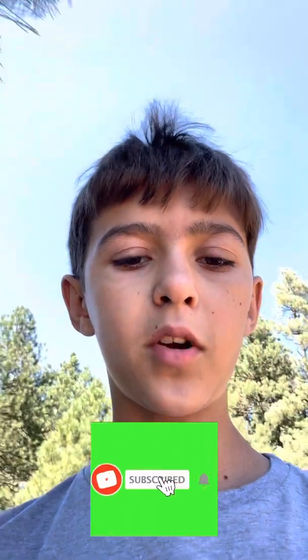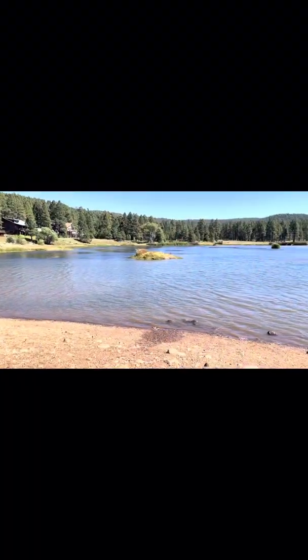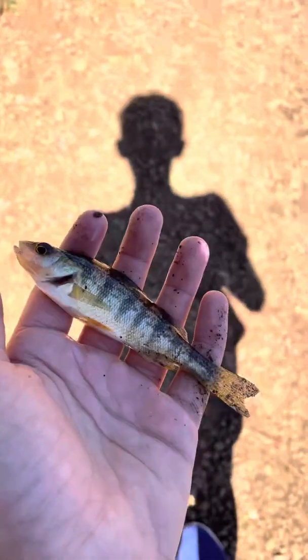What's going on guys, pondhopper23 here. Today I'm gonna be trying to catch a pike, but first I had to catch a perch and I'm gonna put that as live bait. This is the lake - it's a pretty nice lake, let's see what we catch.